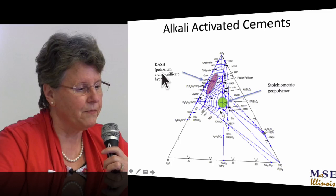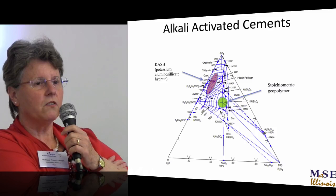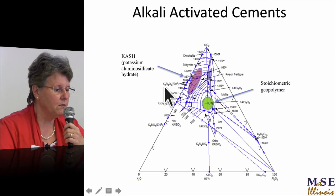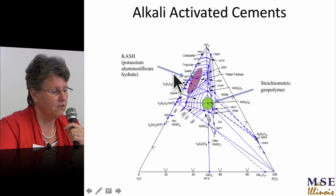I've sat on PhD exams in civil engineering where they were supposed to be doing geopolymers, and halfway through I'd ask: when are you going to start talking about geopolymers? The civil engineers think they're talking about geopolymers but they're really talking about things over in the alkali-activated cement region, and they're selling themselves short in terms of mechanical properties. That stuff is definitely not geopolymers.